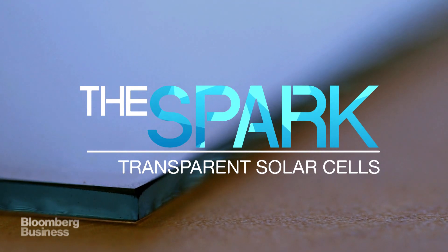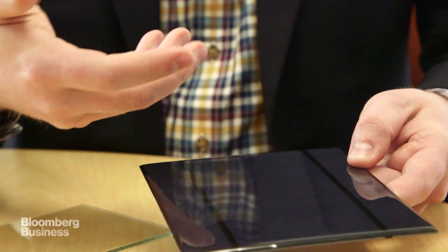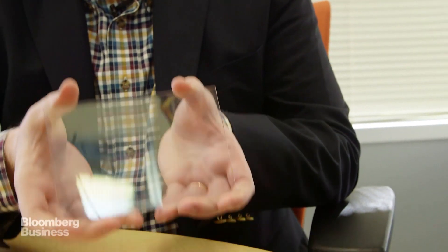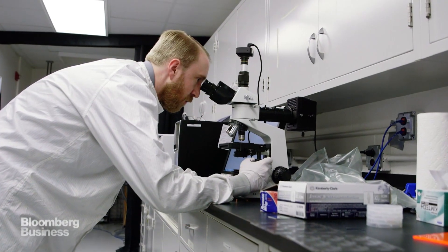So this is actually a solar panel that you're probably familiar with — been around for decades. What this does is it absorbs the light that hits the surface and converts that light into electricity. And here's an example of a transparent version — a transparent solar cell.